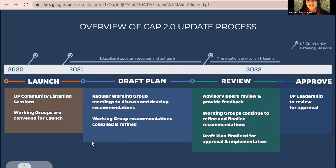Over the past year into 2022, they've been working with working groups to develop recommendations in a variety of areas related to climate action on campus. Moving into 2022, they're taking all those recommendations, continuing to refine and finalize them, and drafting a plan for advisory groups and UF leadership to review. The timeline may shift depending on how much more revision and approval is needed for the implementation plans.